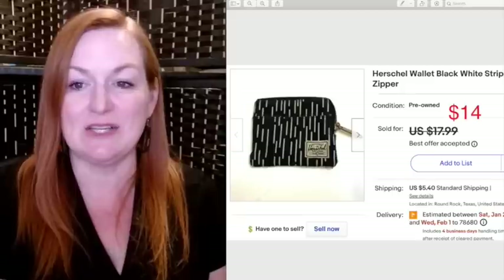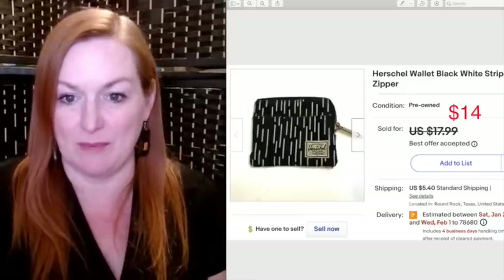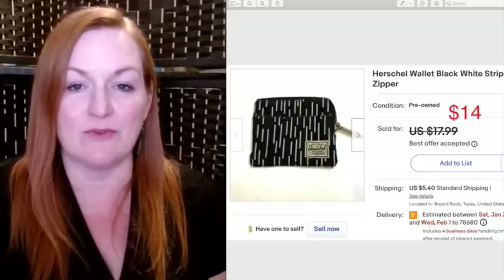Another wallet sold — this is a Herschel black and white striped zipper wallet, and it sold for $14.